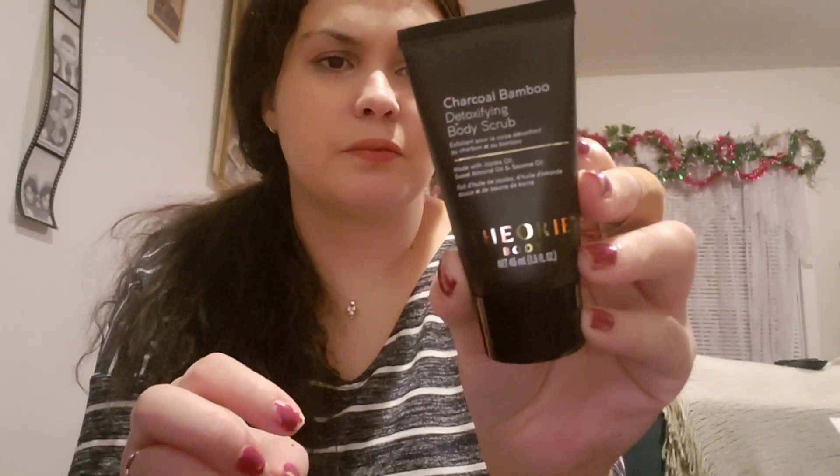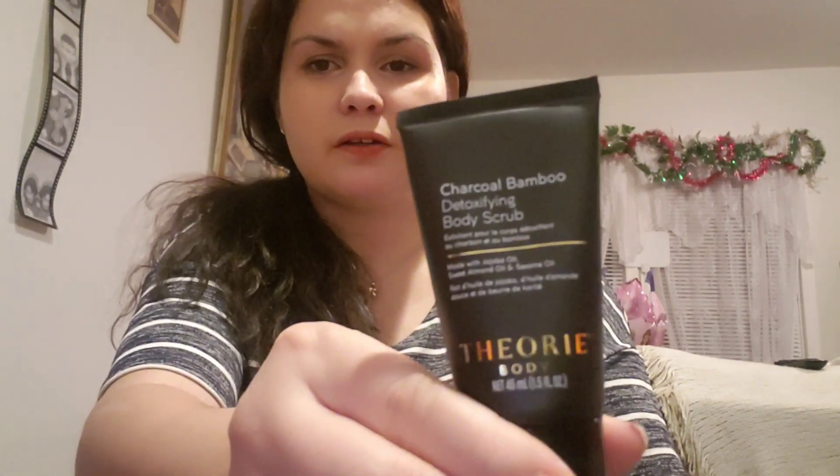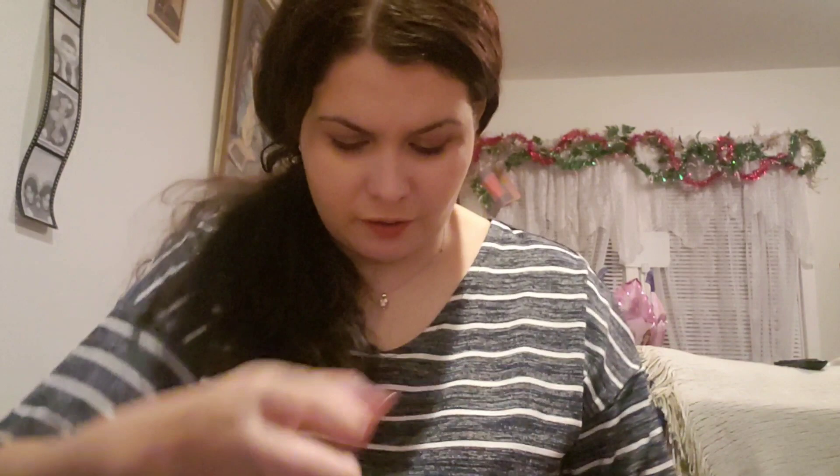Item number three is this charcoal bamboo detoxifying body scrub, and it's 1.5 ounces. If your skin gets extra dull in cold weather, this gentle exfoliator might be the ticket to brighter days. Use it to detox pores, get rid of dead skin cells, and boost your glow. It also softens your skin with oils that nourish and smooth.